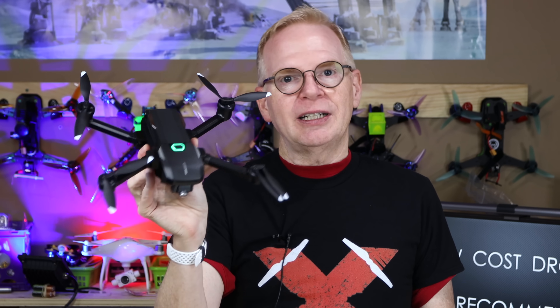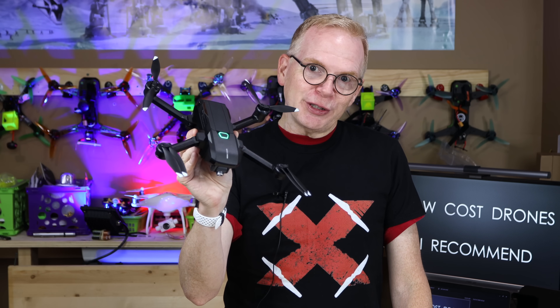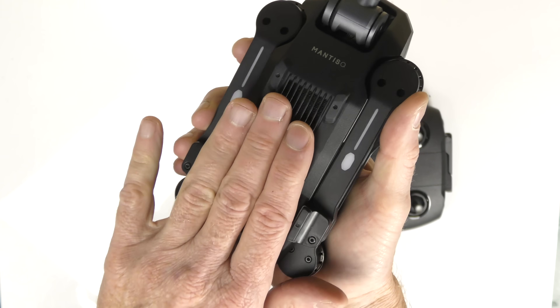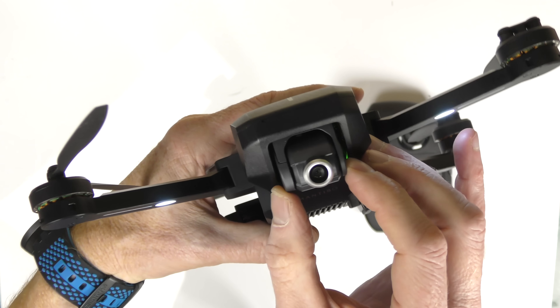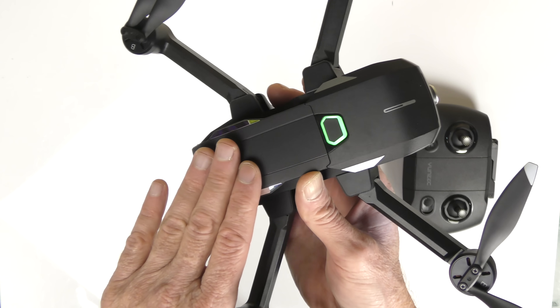Next is the Yuneec Mantis Q at $399 US — a full-featured drone. The fan kicks on quickly because of its high-quality processor. The one thing it lacks is a three-axis gimbal, but it does shoot 4K video and has voice control, one of the few drones with a fully functioning voice control system. It's foldable, feels very solid and well-built, has ultrasonic and optical flow sensors on the bottom, a microSD card slot, and the camera can tilt up and down with some dampening. Flight time is over 30 minutes.